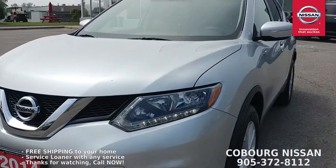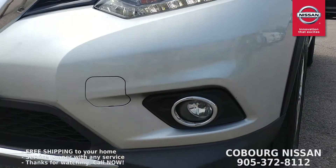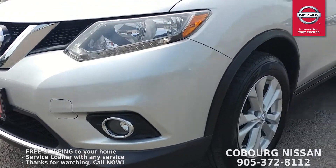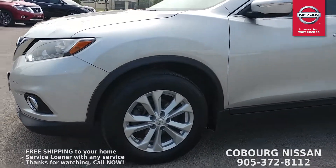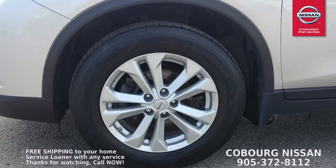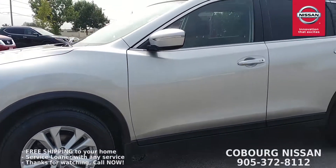First of all, on every Rogue you get these beautiful LED daytime running lights, but on the SV model you get those nice fog lights down below — amazing for nighttime driving. Coming around the side, the SV model gives you these great 17-inch alloy wheels, a really great look on the car especially with this brilliant silver.